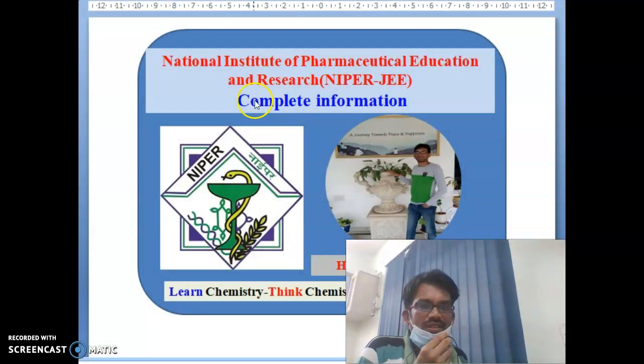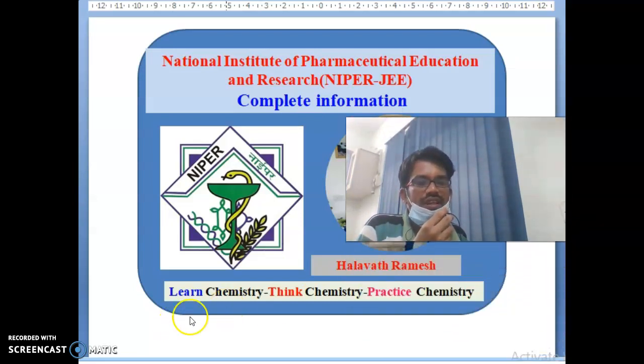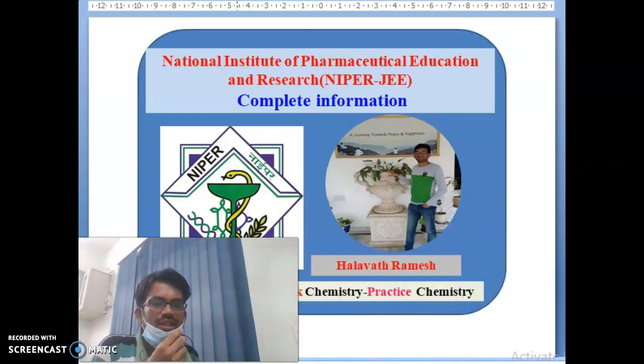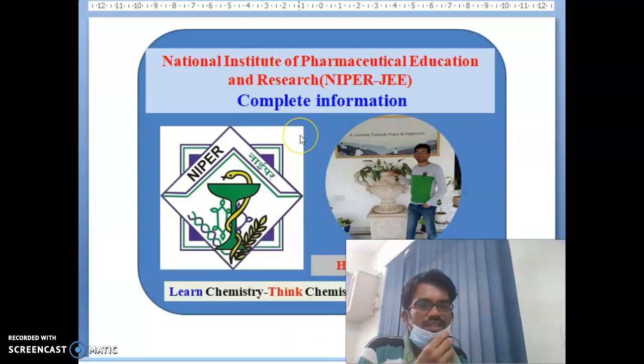We will see the National Institute of Pharmaceutical Education and Research — NIPER-JE complete information. Especially in India, Engineering — the IITs are very famous, Medical — the AIIMS are famous, but for Pharmacy, NIPERs are very famous in India. So from that we will go slide by slide about the NIPER institutes.